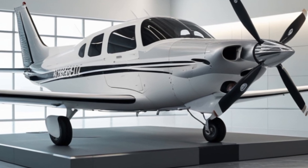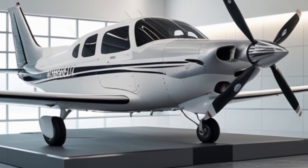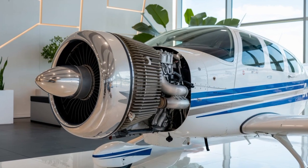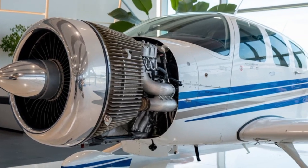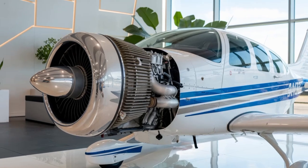In summary, the 2025 Cessna 172 Skyhawk is everything a modern pilot could ask for in a light aircraft — familiar yet fresh, simple yet sophisticated, reliable yet loaded with the latest technology. It honors its incredible legacy while paving the way for the future of general aviation.